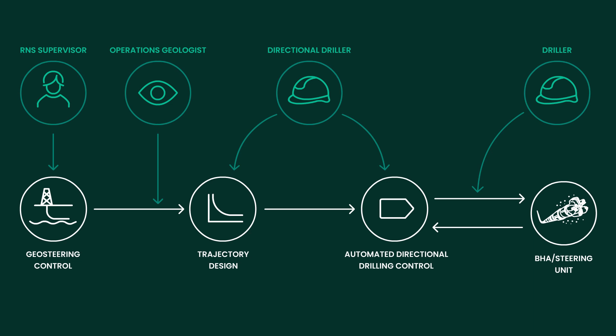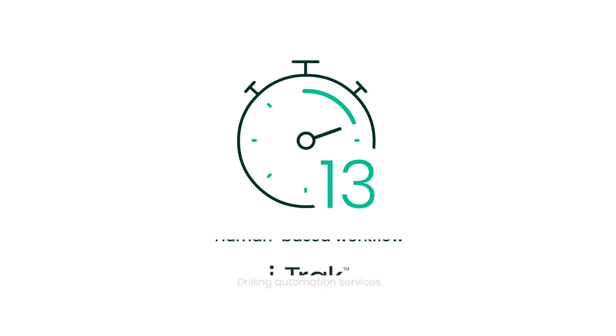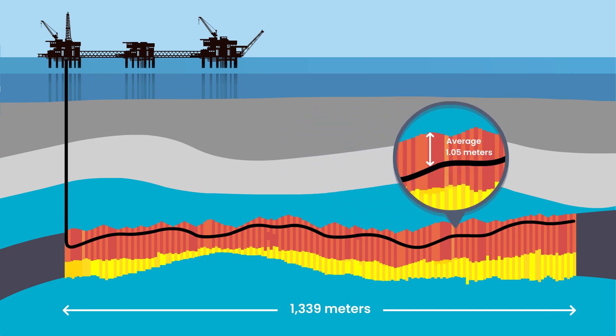Personnel involved in the well placement operation are now elevated to supervisory roles. The human-based workflow for this averaged 13 minutes per decision. ITRAC now autonomously executes this in less than a minute. Well placement accuracy also exceeded expectations, with a well section of more than 1,300 metres placed an average of 1 metre from the reservoir roof.